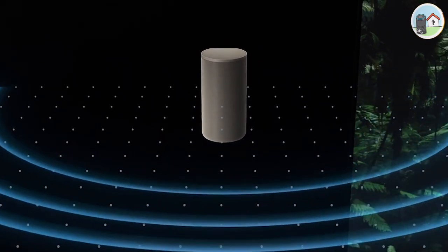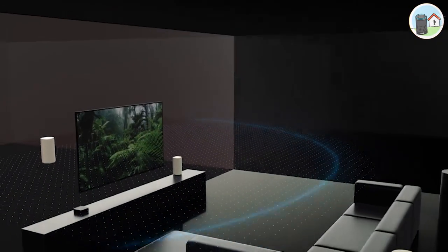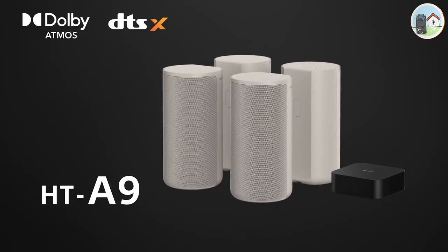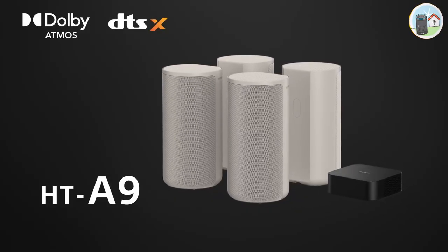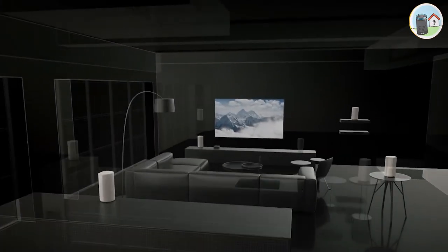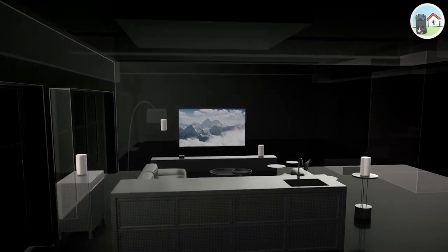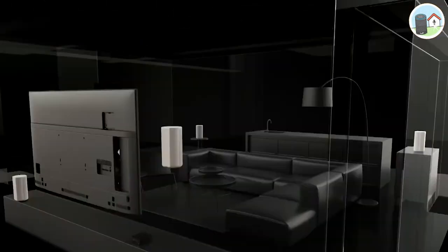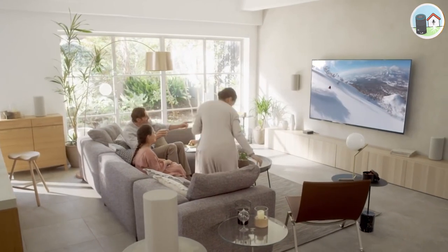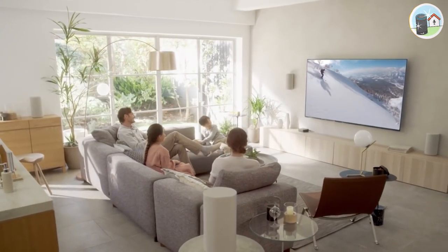Number 2: Sony HT-A9. The Sony HT-A9 is another great option. It has a 4.1 channel configuration with Dolby Atmos and DTS support. What makes it stand out is the modular design that allows you to customize the soundbar according to your needs. You can add additional speakers, a subwoofer, or even a rear speaker to enhance the surround sound.